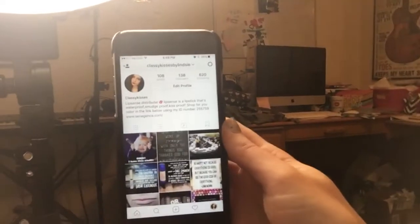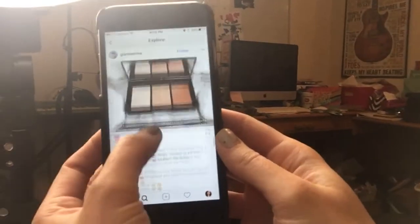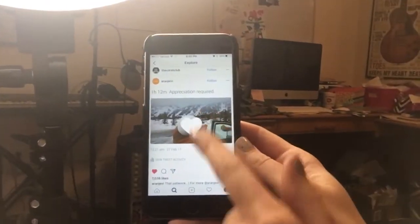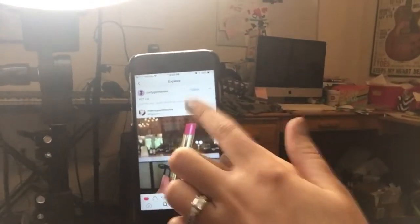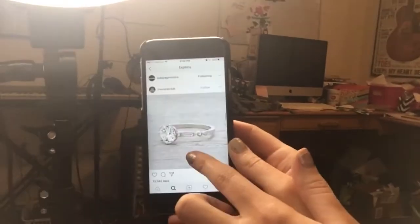We're going to share tips on what you should be posting. I'll grab the camera so you can see Lindsay's phone screen. I'll go to the search bar and click on random pictures and start liking things. Lindsay likes a lot of makeup, so makeup shows up in her newsfeed — whatever you like is what will start showing up.